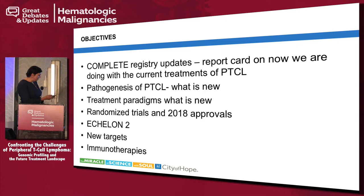I will talk a little about pathogenesis and then about treatment, particularly the Echelon 2 data that was mentioned in the first question, and talk about some of the new targets.